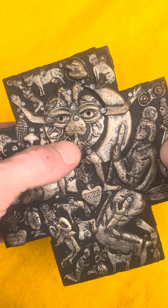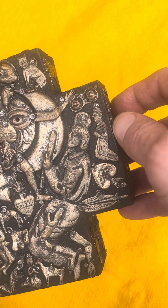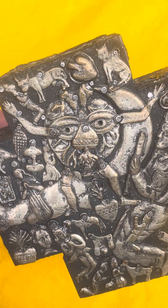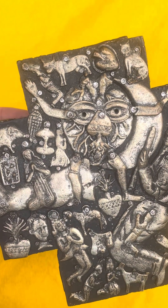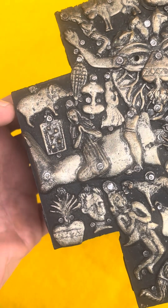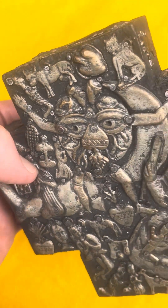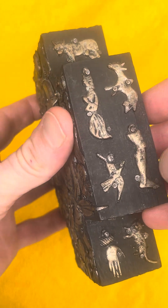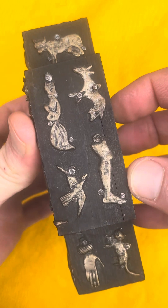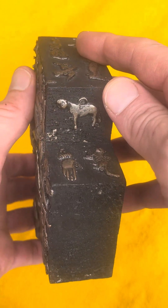It's an upside-down Sacred Heart. It looks like some breasts right there. People praying, a feather, a cat, a more realistic heart, a pig. There's no date on this, so I'm assuming it's late 20th century.